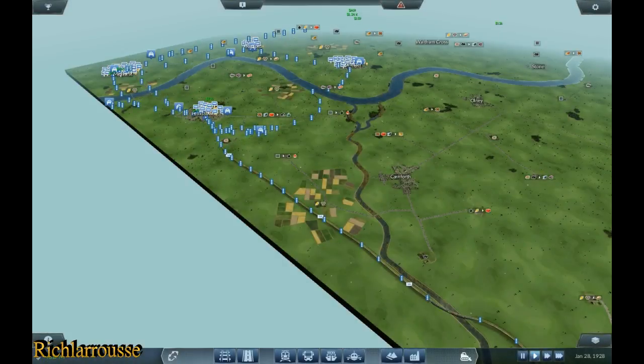Evening everybody, Rich here back for another Transport Fever video. This is another train journey from point A to point B, but today it's a loop. The map I'm running has train services that run on a loop all the way around the map, and there are small branch lines that spur off in different places.